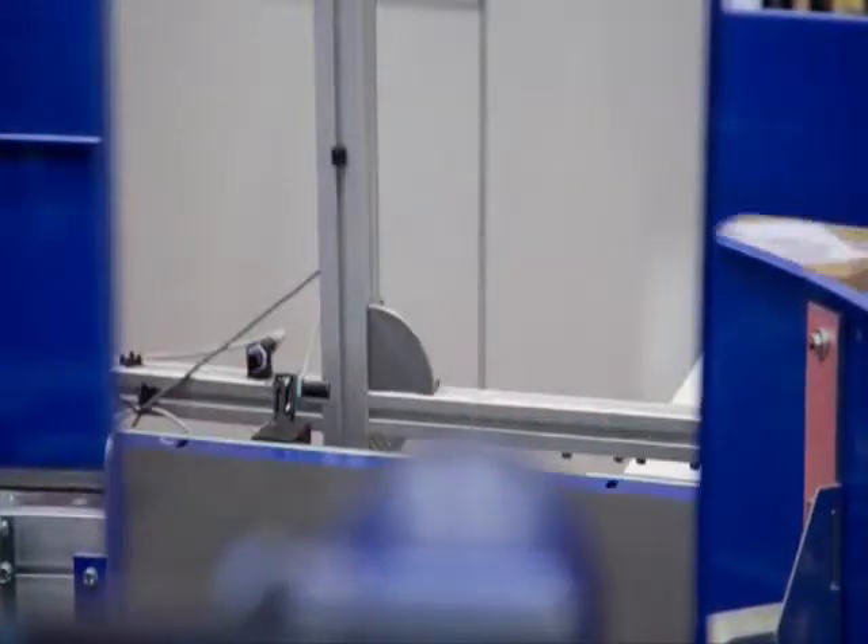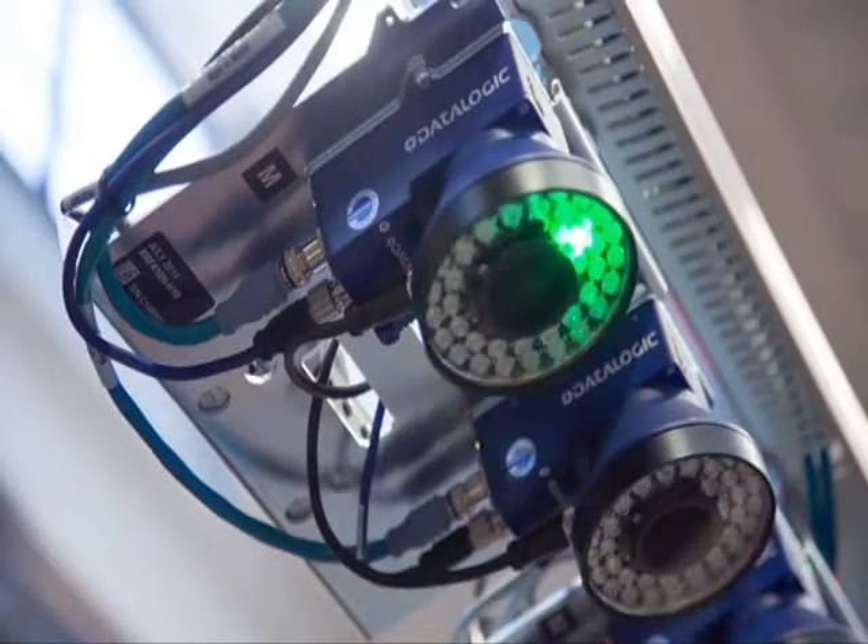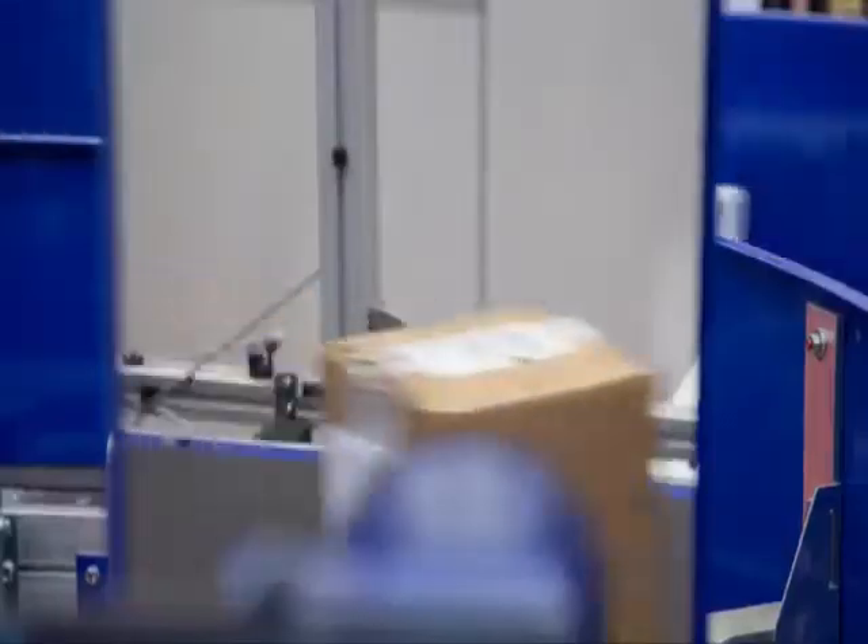With the unique folding mirror accessory, the XRF410N is the only 2D imager solution that fits into tight spaces. The folding mirror allows for easy installation of side reading applications, as well as for very limited mounting space conditions.